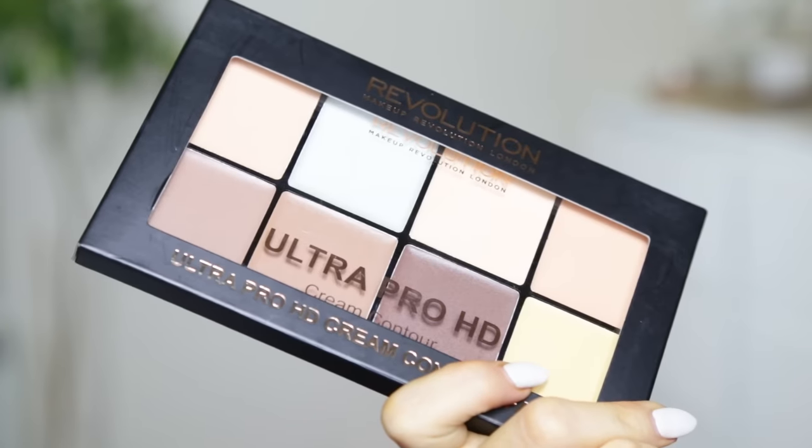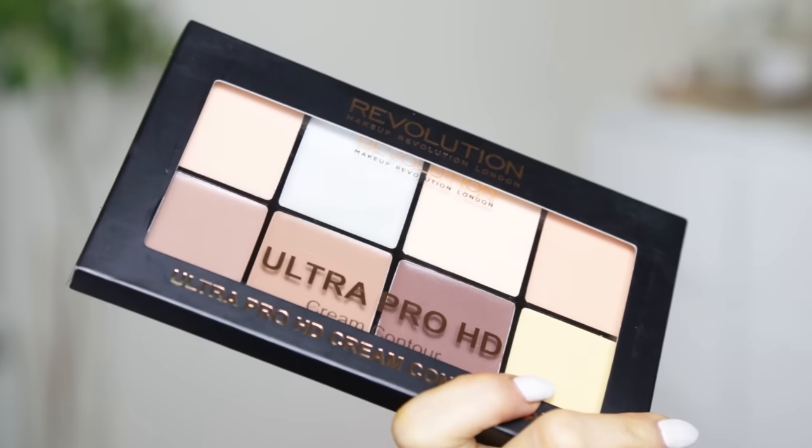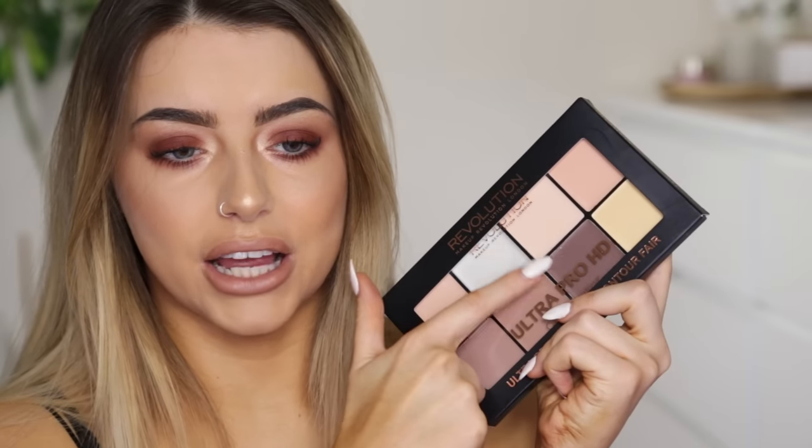I picked that up a little while ago. Another thing I picked up is a contour palette — this is their Ultra Pro HD Cream Contour. I've heard a lot about this. All the contour shades look pretty amazing to me. I love a good cream contour and I've tried their other cream contour and it's pretty good, but I've heard this one is meant to be really, really good.